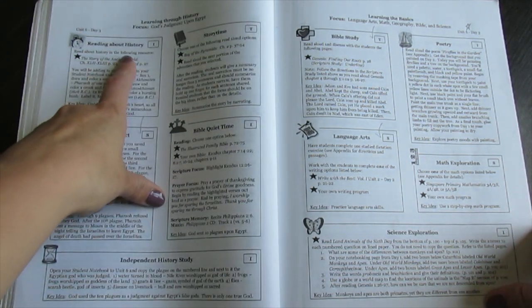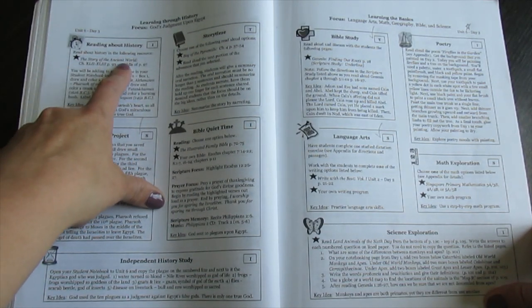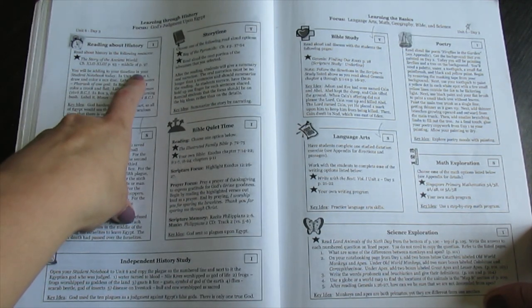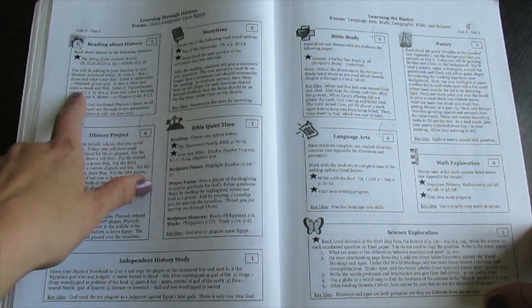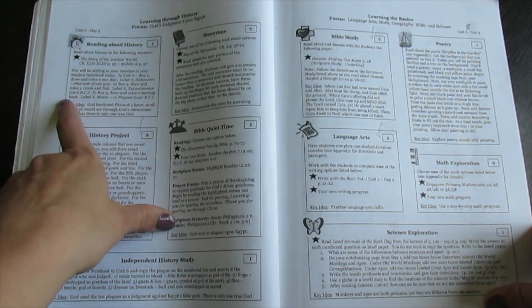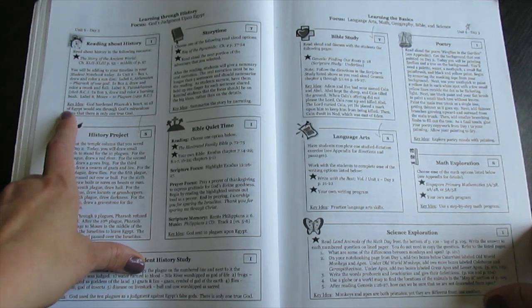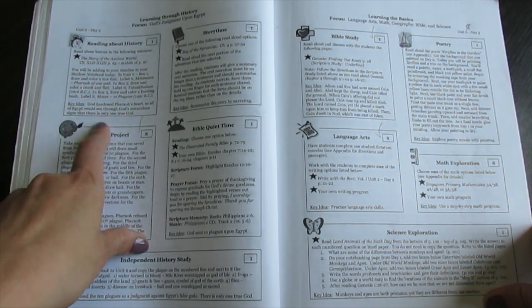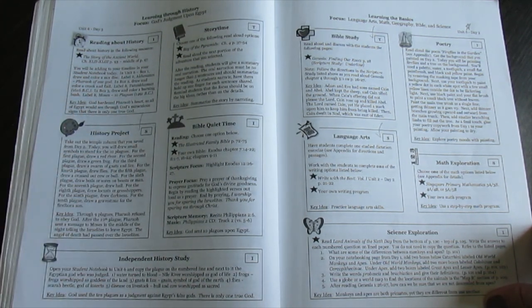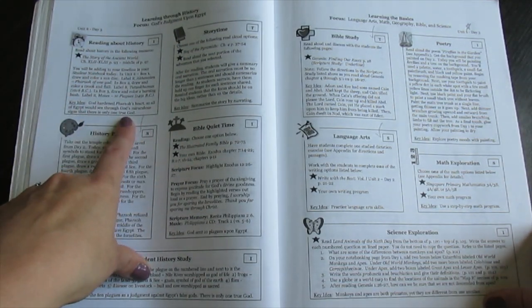For reading about history, it tells them exactly what to do: which book they'll be using and what page. Then it says you'll be adding to your timeline today in your student notebook, tells them exactly what to do — label this, draw this in box three, draw and color a burning bush, and label it with this. Each box also gives a key idea, and when we'd go over things together I always read the key idea out loud to bring everything together and say, 'This is what we are studying. This is what it's all about.'